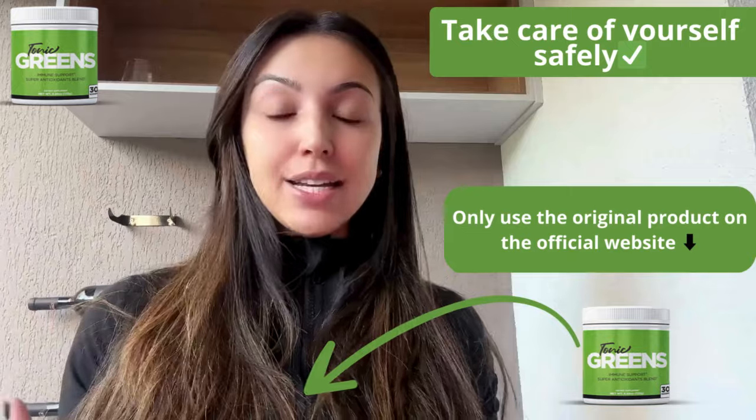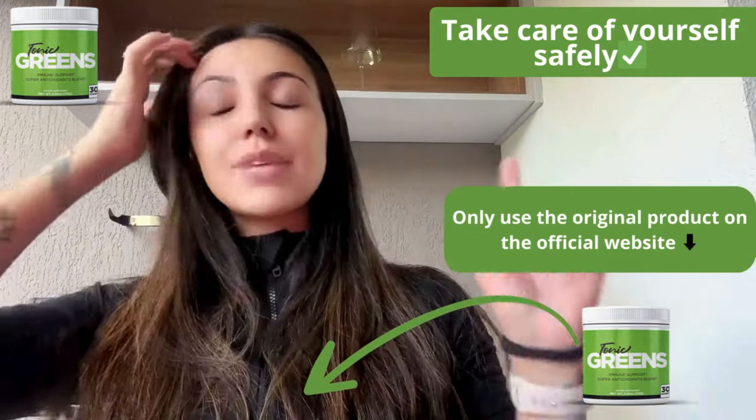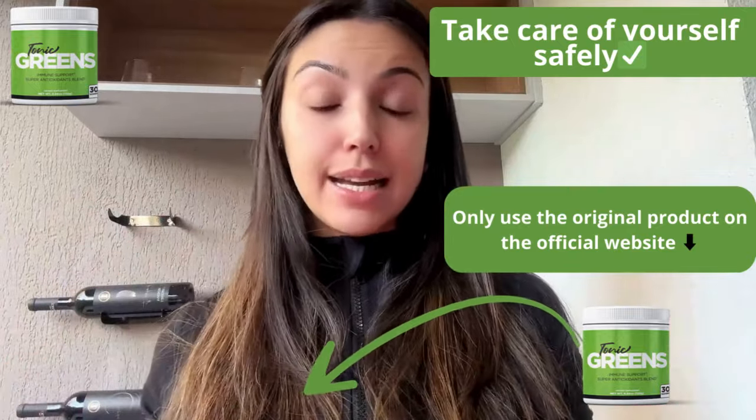Plus, I'll cover some crucial tips on where to buy it, so stick around. First, a quick heads up: beware of fake websites because Tonic Grits is only sold on its official website, and the link is in the description and comments below to ensure you're getting the real product.